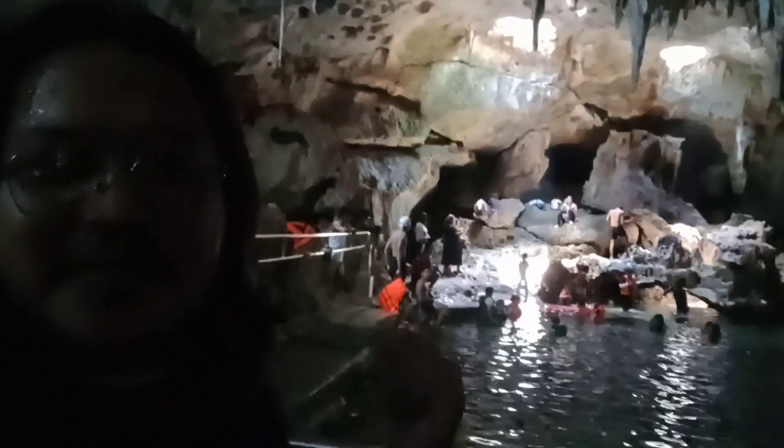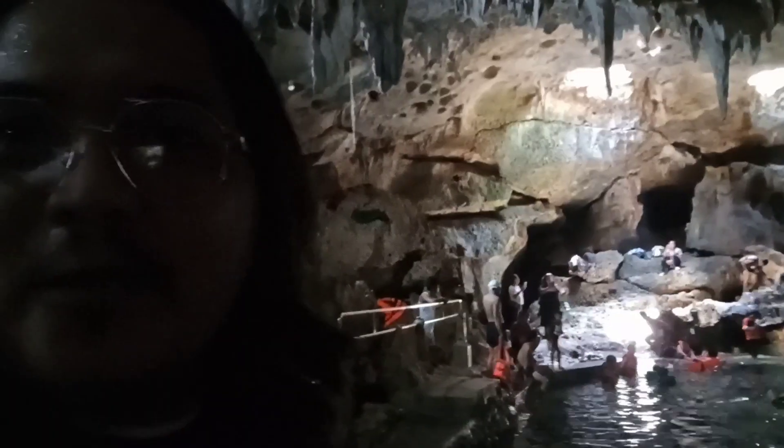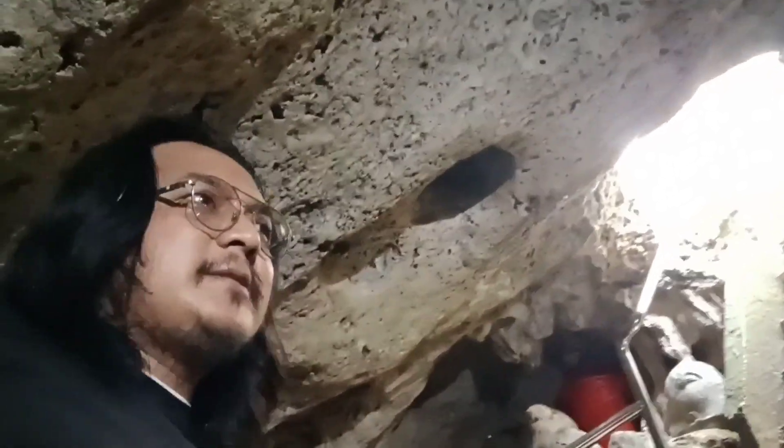For entrance fee only, that's 50 pesos. If you want to swim, it's 125 pesos. The holes in the ceiling provide natural light inside the cave. It's very humid inside, with large stalactites forming throughout the cavern.